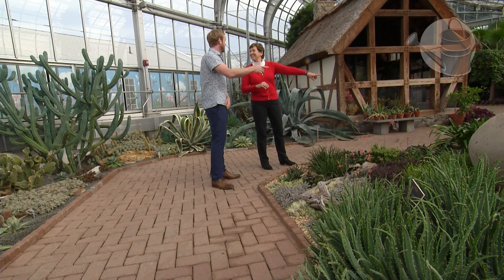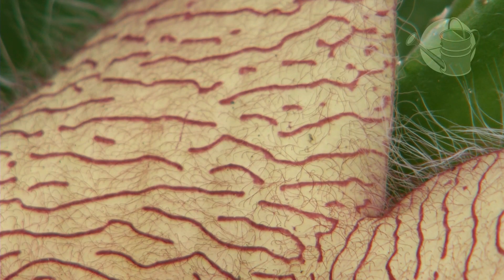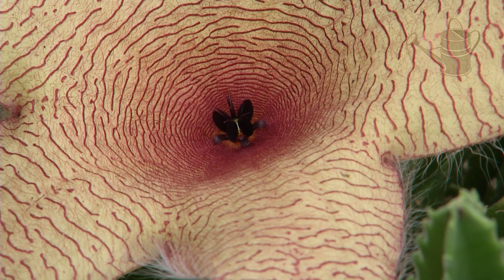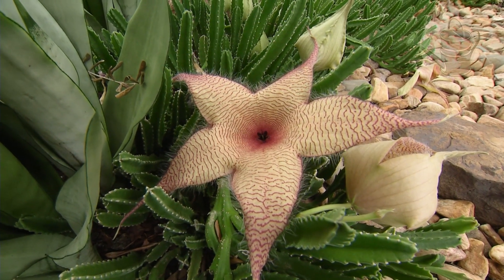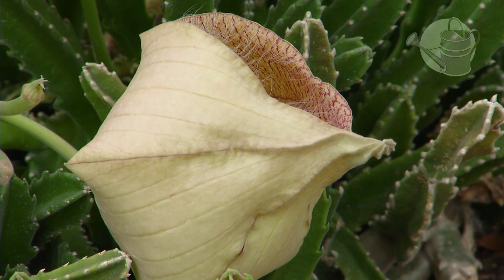I see one blooming over there - the giant stapelia. That's very unique. Who is the pollinator for that plant? When these things are blooming, you'll see flies all over it. You might actually catch a smell that smells like rotting meat, because that plant attracts its pollinators by replicating the smell of rotting meat - and it's very effective.